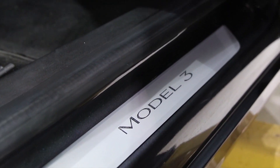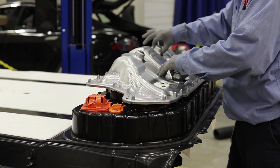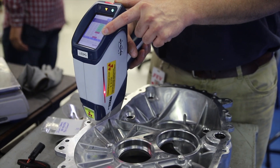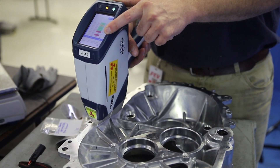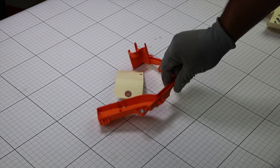On the Tesla projects we actually have five different main aspects we're looking at for different clients currently. One would be lightweighting — so we'll be looking at trim pieces, major materials, bracketry, and we'll see what might be possible to actually make the vehicle lighter.